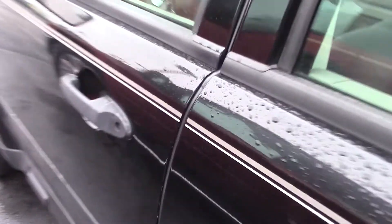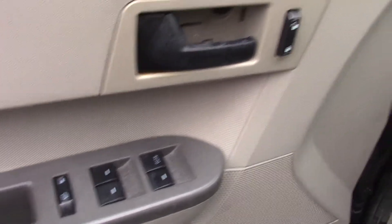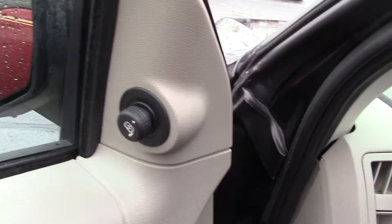On the doors we do have the power windows. Up front we also have power windows, power locks, and power adjusting mirrors.